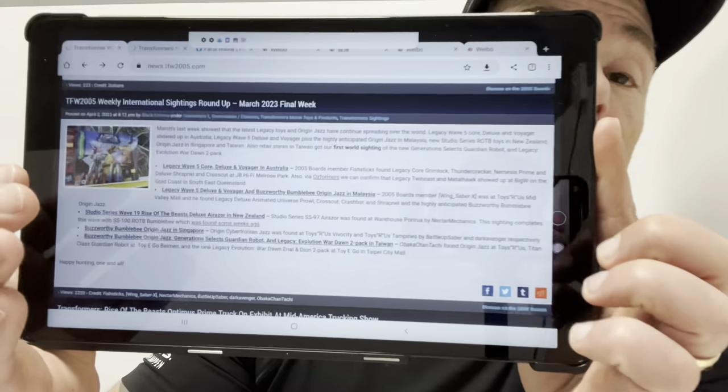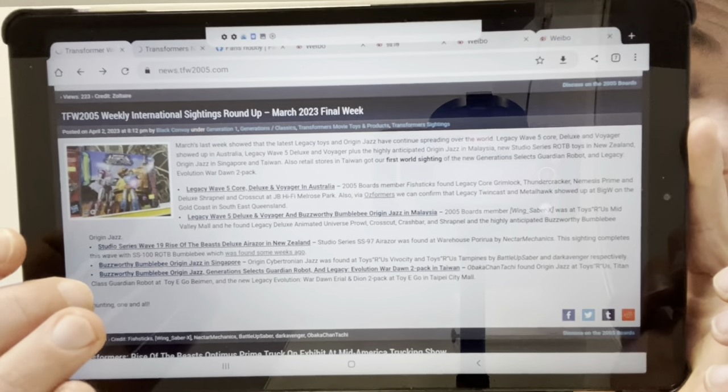More sightings: Legacy Wave 5 Core, Deluxe and Voyager in Australia; Legacy Wave 5 Deluxe and Voyager plus Buzzworthy Origin Jazz in Malaysia; Studio Series Wave 19 Rise of the Beasts in New Zealand; Bumblebee Origin Jazz in Singapore; and the lucky ones in Taiwan have found Generation Select's Guardian Robot and even the Evolution War Pack — the War Dawn 2-pack officially found on shelves there. All this information courtesy of TFW 2005.